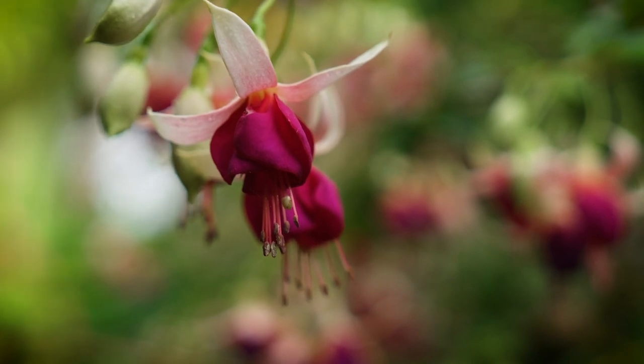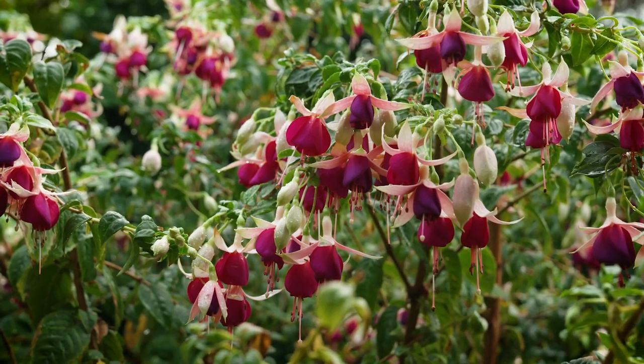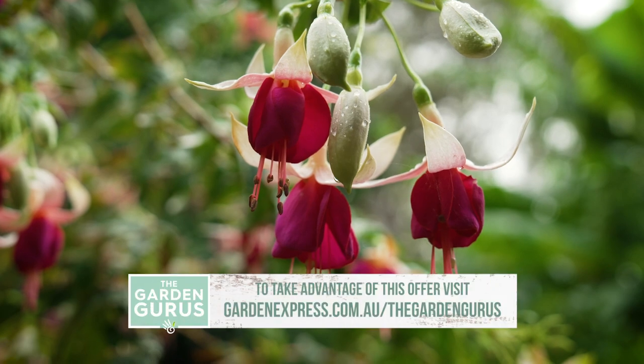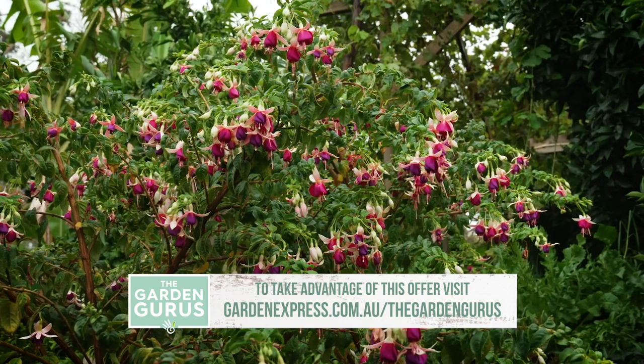Fuchsias are easy to grow. They just need consistent soil moisture levels and a feed. With new plants, get them into some of that Osmocote potting mix — they'll love it. Feed regularly and keep in a wind and hot sun-protected position. Then stand back.